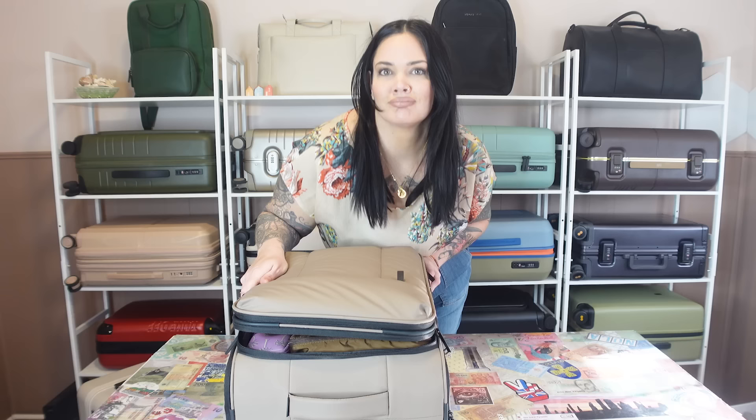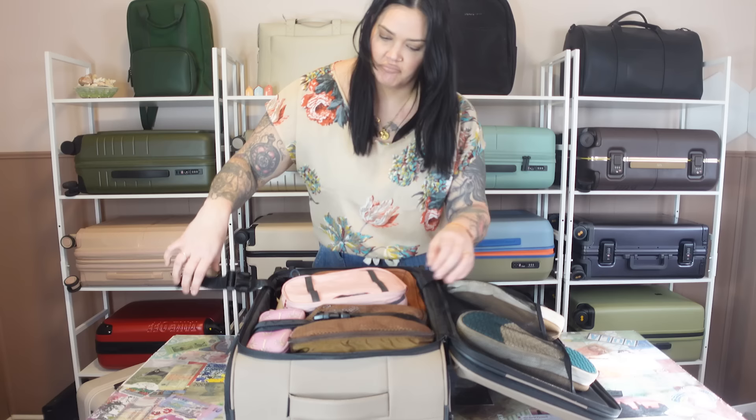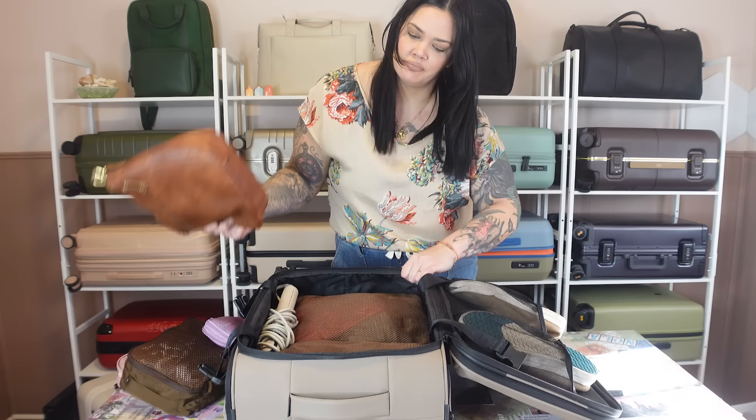Also, when I get to my destination and need something out of the bag, with the traditional style I have to remove item after item just to get to my clothes. I've just made a mess in my room. I really can't think of a single reason to use this type of bag over the clamshell.